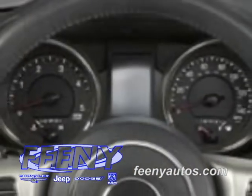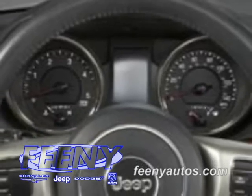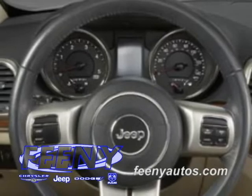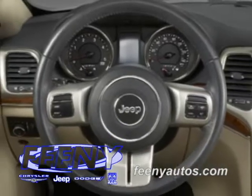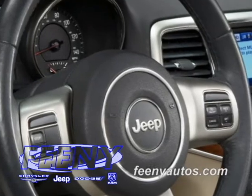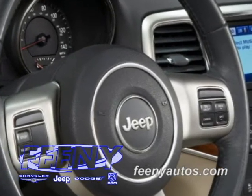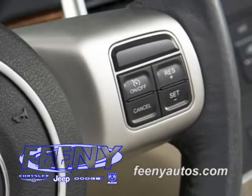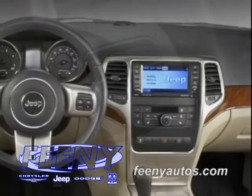The 2011 Jeep Grand Cherokee features an all-new 2-gauge instrument cluster that is surrounded by chrome and features new backlighting, which makes it easier to read at night. A new 3-spoke steering wheel with available power, tilt, and telescoping column with memory and heating is optional on the Limited and Overland models. Cruise control functions are located on the front of the steering wheel, while audio controls are placed on the back of the spokes.